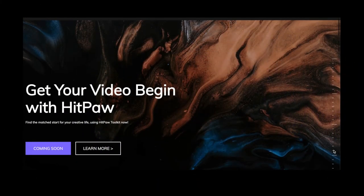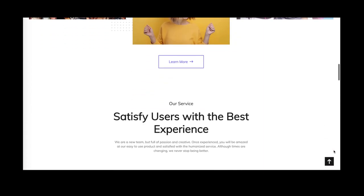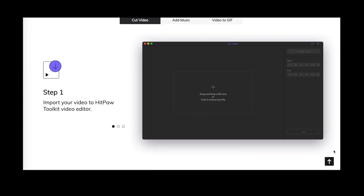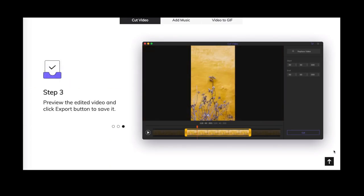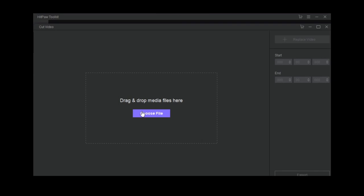But before we start, I want to thank our sponsor for today, HitPaw. If you need a video editing tool, then HitPaw Toolkit Video Editor can really help you. It is a video editing tool where you can learn how to edit your videos easily, and if you're a newbie video editor, you might want to try it out. It works wonders and can help you in managing your videos by cutting, converting to GIF, adjusting speeds, and more.